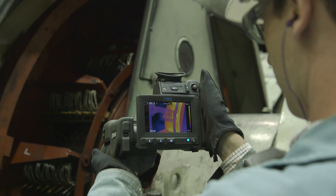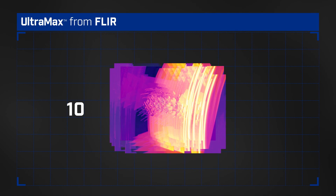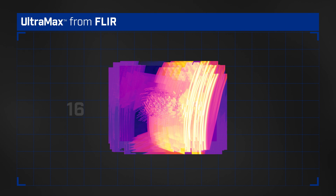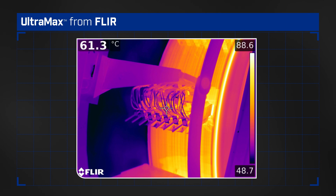Instead of recording a single thermal image, Ultramax captures 16 in a rapid burst, each slightly offset by minute, natural hand movements. All 16 are instantly stored in the camera as one radiometric JPEG.